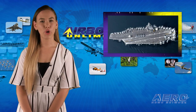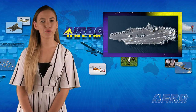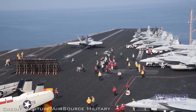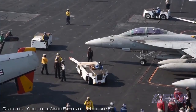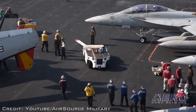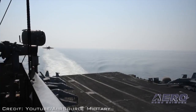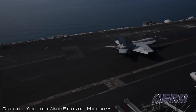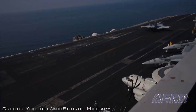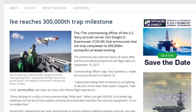When the crew of aircraft carrier USS Dwight D. Eisenhower saw the ship's first commanding officer, Captain William Ramsey, make the first launch off the flight deck on September 15, 1977, you probably thought the 17th commanding officer would one day probably announce the ship's 300,000th successful arresting landing. On March 19, Commanding Officer Captain Paul Spadaro Jr. got to make that announcement.